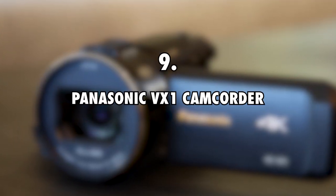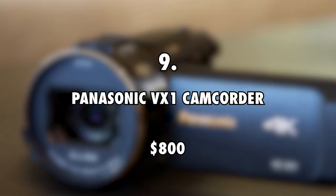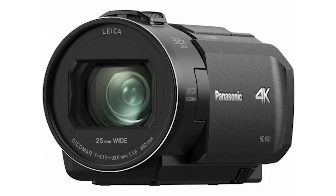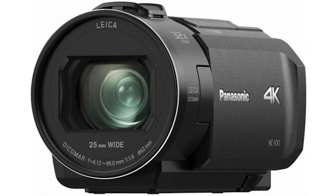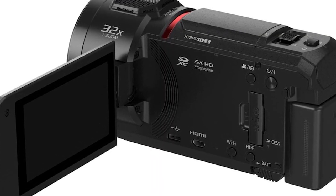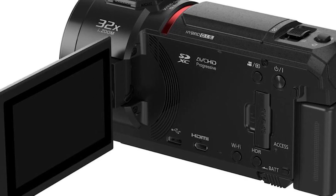Number 9: Panasonic VX1 Camcorder, $800. Even though it is a compact device, this camcorder proves an excellent device for Bobby White and his girlfriend. It's able to capture videos in 4K, allowing for excellent video quality. They have, however, confessed to not using it because it gets hard to edit the videos.